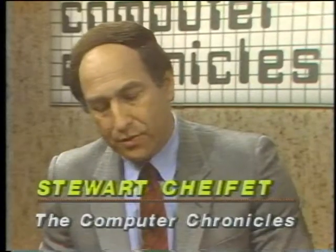Welcome to the Computer Chronicles. I'm Stuart Shiffey and this is Gary Kildall. Gary, sometimes a computer can make the difference for a disabled person between a very limited existence and, in fact, a very full life.